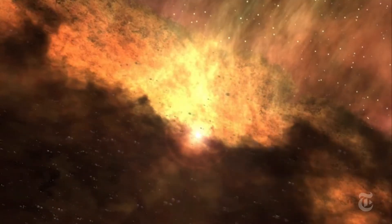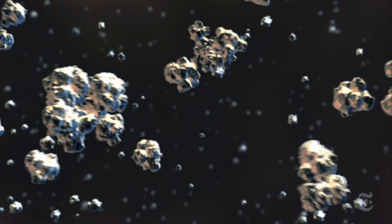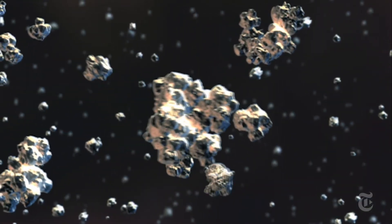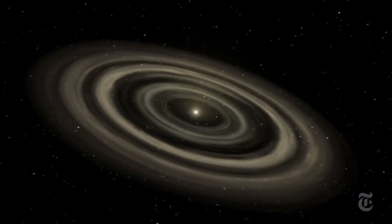Here we have a protostar which has an intact accretion disk, which is going to collapse, as you see there, into these rocky formations that become the protoplanets. So this star will actually have an orbiting solar system.